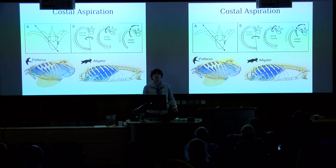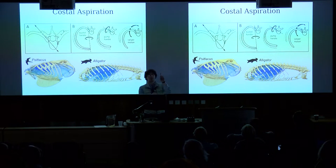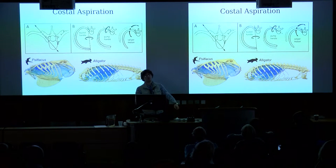You've got these two-headed ribs which join the vertebral column in two different places. There are three basic ways that ribs can move to change the volume of the ribcage during breathing: bucket handle motion, which is rotation about a dorsoventrally oriented axis; pump handle motion, which is rotation about a left-right medial-lateral axis; and caliper motion, which is rotation about an anteroposterior axis.